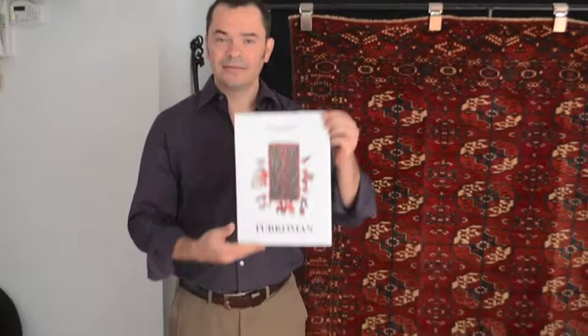Hello there, thanks for having a look. My name is James Cohen. Today I'm going to tell you a little bit about my latest catalogue, and that is Turkmen.